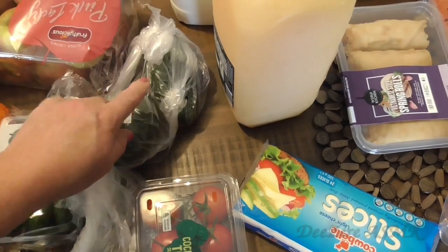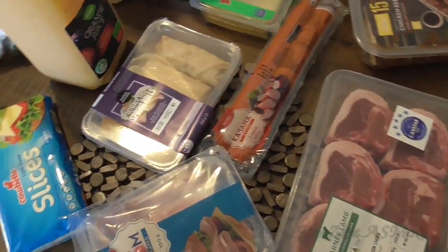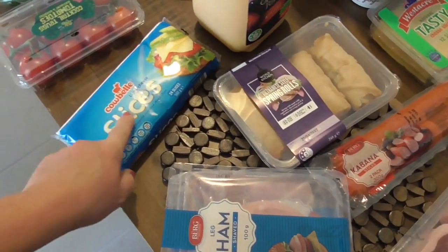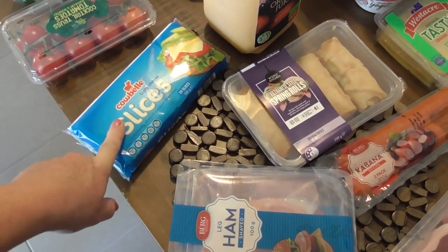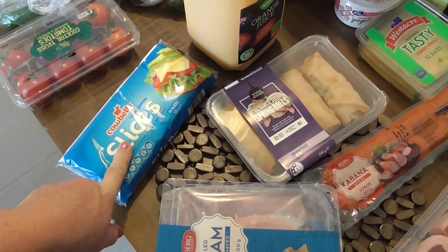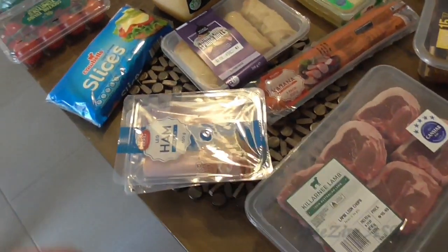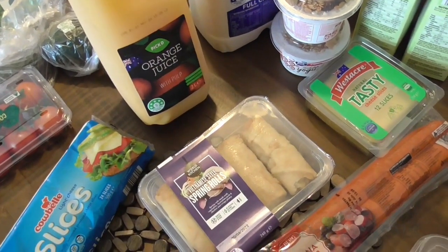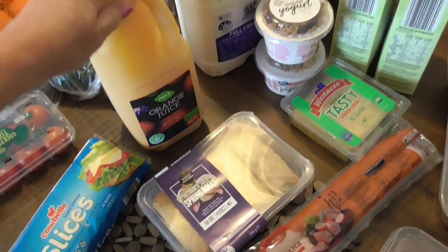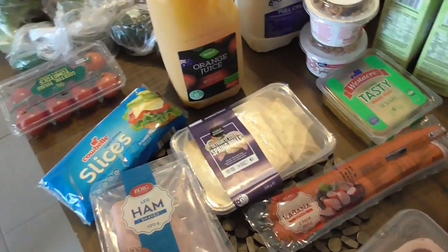Got a couple of avocados. Let's go over to the cold goods. Looking at this cheese — this is just light cheese slices. I'm going to put these in burgers or I love to make a sandwich with pickles, but I forgot the pickles so I'm going to have to go back some stage. Some orange juice and this one is the one with pulp. They have orange juice without pulp but I always like the pulp in there — this gives you more fiber I guess. Some people don't like it but I do.